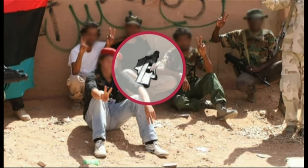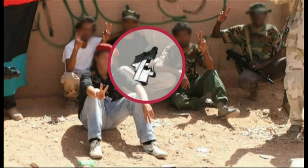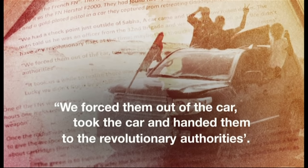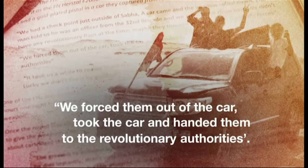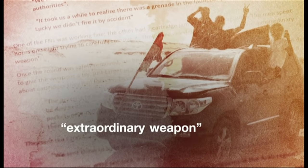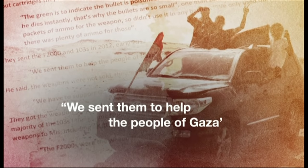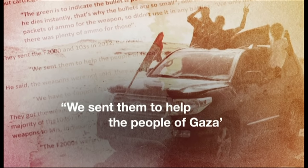One of them, known as Ali, told a BBC source how he first found the rifle. He claims, standing on a checkpoint in central Libya, a Gaddafi regime car approached. He said they forced them out of the car, took the car and handed them to the revolutionary authorities. In the boot of the car, they found what he called an extraordinary weapon. They continued to carry the rifle throughout the war, and when the fighting was over, he told the source they sent them to help the people of Gaza. He says it was a gift.